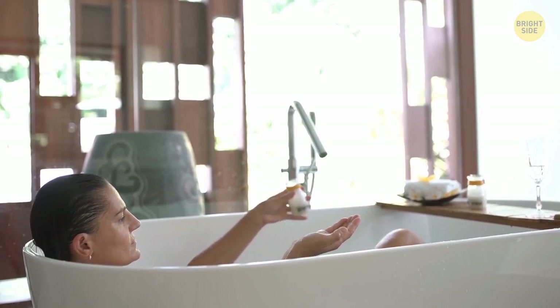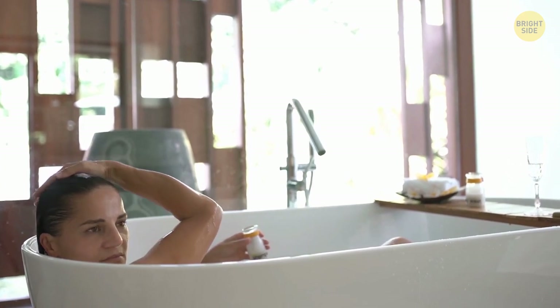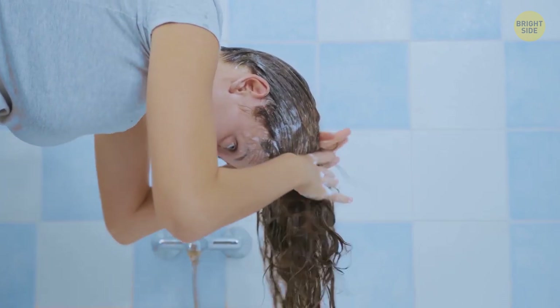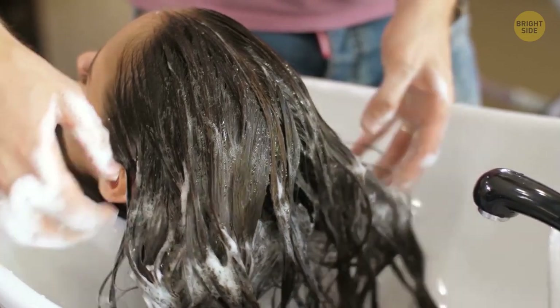The main thing you should know about shampoo is that you don't apply it directly on your hair — you've got to apply it onto the roots only. The foam that you make is enough to clean your hair.